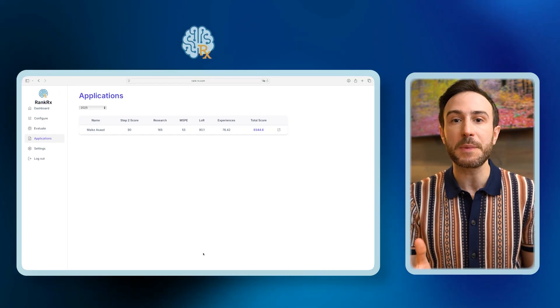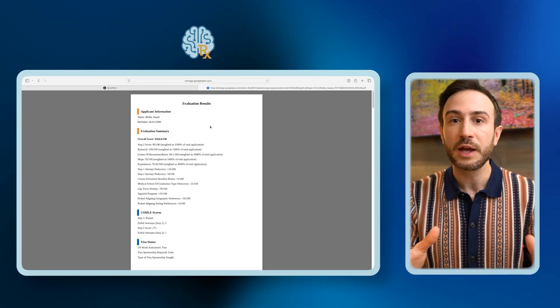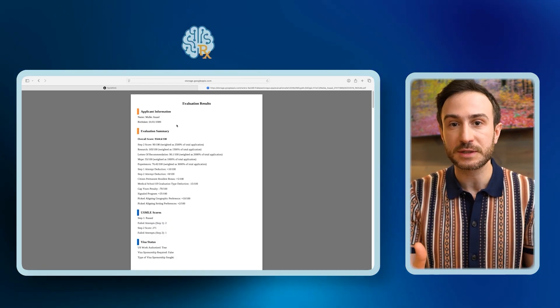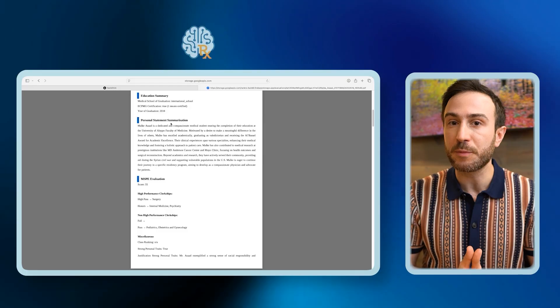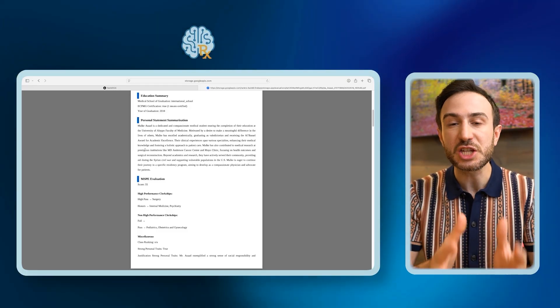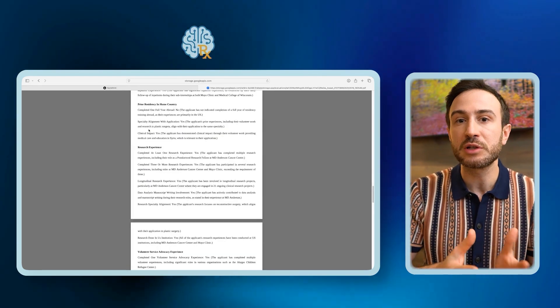The most interesting thing is we don't just give you a score — we give you the reason why those scores were given. You'll see an arrow next to each applicant you can click to view the application PDF summary, which shows the total score, the five main section scores, and bonus points. It then dives deep into each section, giving you quotes and a summary of the personal statement you might use for interviews, analysis of each type of paper — first author, middle author, papers in high-impact or low-impact journals — and you decide the cutoff for high impact. You'll also get detailed information about each letter of recommendation, including a summary and quotes from the LOR author about the applicant.